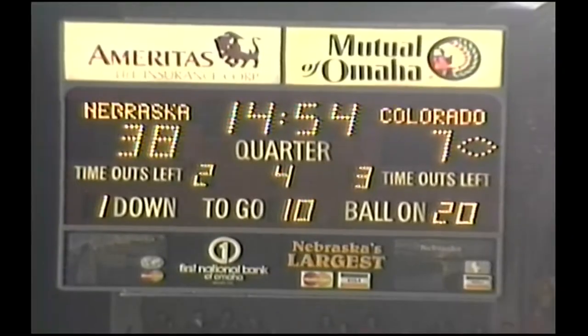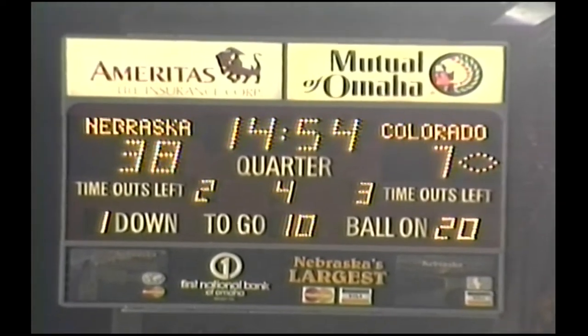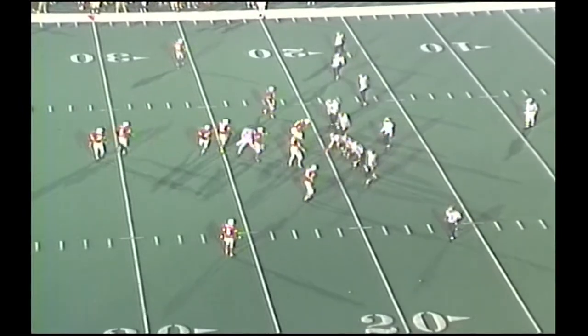Along with Nebraska now will be in the driver's seat for the Big 8 championship and a trip to the Orange Bowl. Jayhawks at Oklahoma.